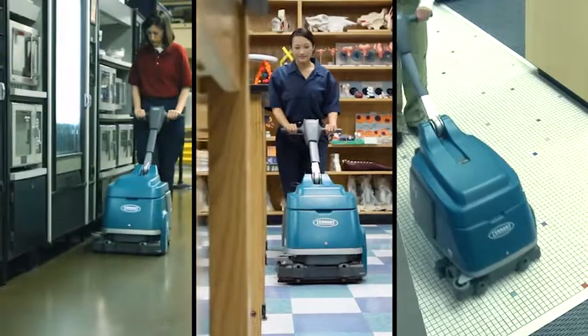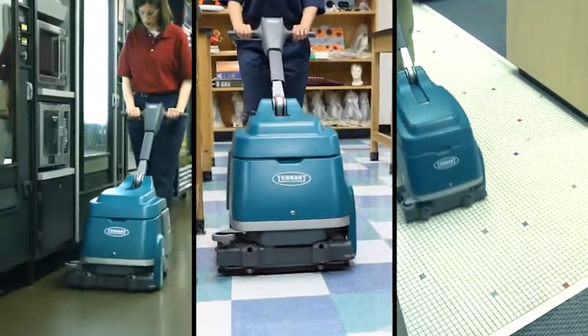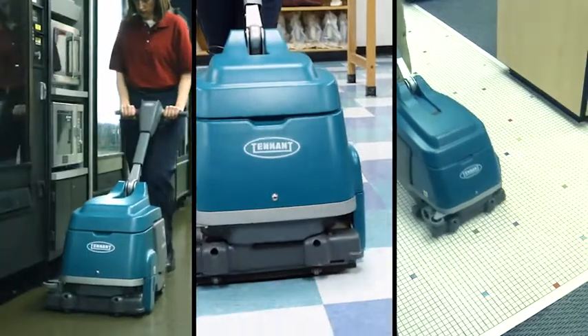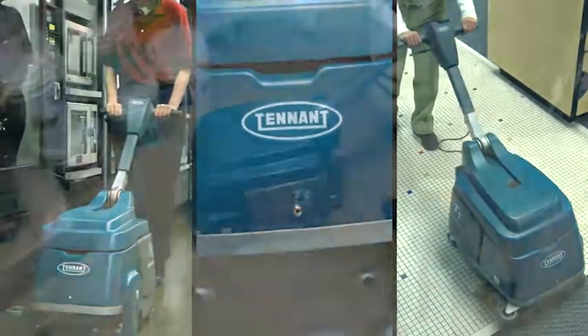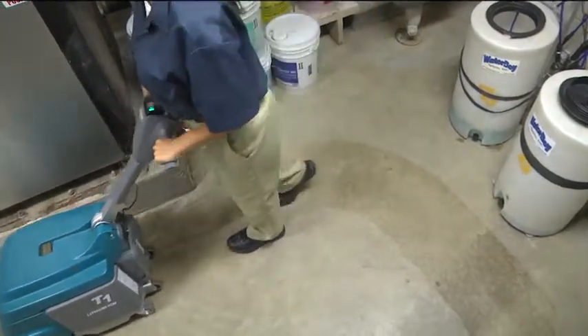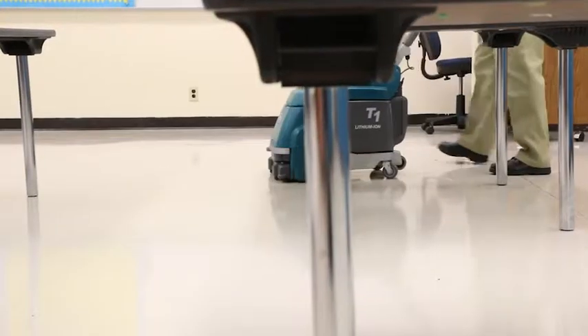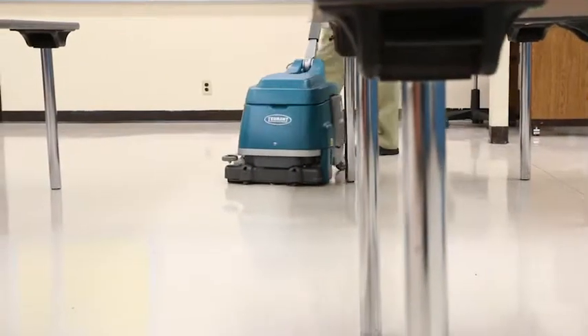Tennant Company's T1B Battery Walk Behind Micro Scrubber delivers excellent cleaning results in small spaces. Scrubbing with the T1B increases productivity and provides health and safety benefits for your customers and employees. The T1B is easy to operate and improves your facility's image by providing consistent cleaning results.